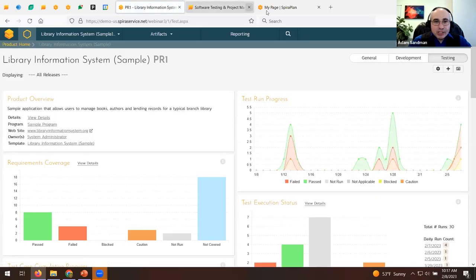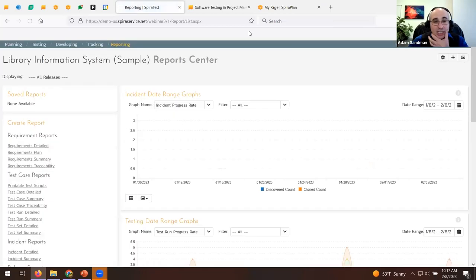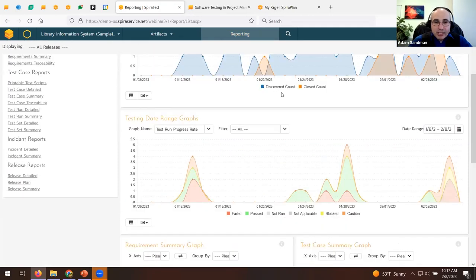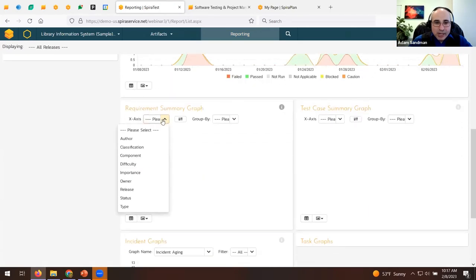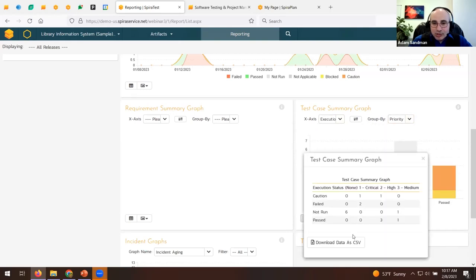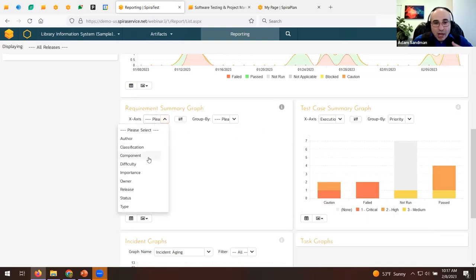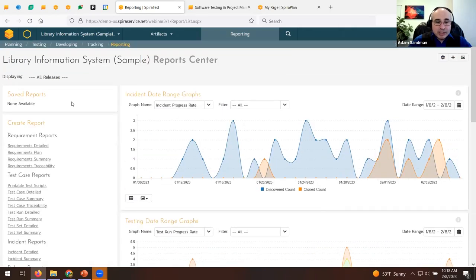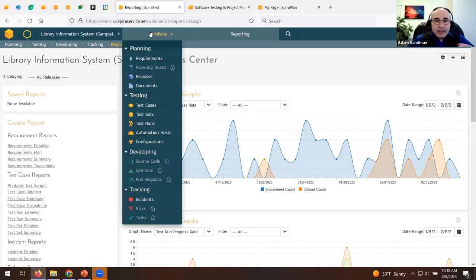There's also a more focused reporting page where you can see all graphs and charts for the entire system being tested. You can pick and choose fields to graph — for example, testing status against priority. Data can be exported into a grid, and there are lots of different graph and chart reporting options. You can also write your own graphs and charts using our query engine, which is based on SQL.